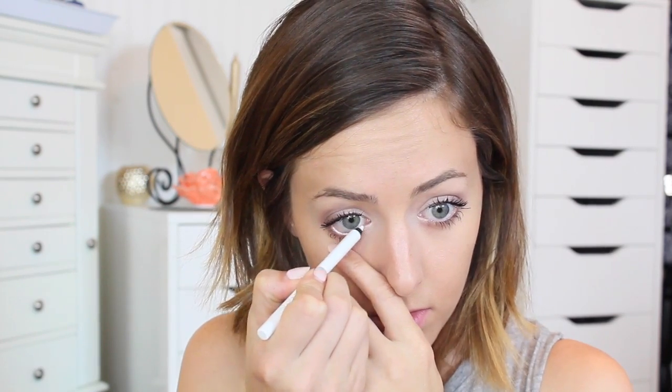I'm applying a few coats of my Maybelline The Chaotic Lash mascara to my top and bottom lashes — it gives a really voluminous effect without much effort. Then I'm going in with a Maybelline eye pencil in white just to brighten up my eyes. This is a great multi-use product for school days — you can use it on your cheeks and lips. I applied a little bit to my cheeks and blended it out.